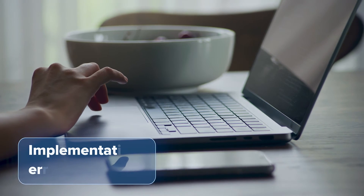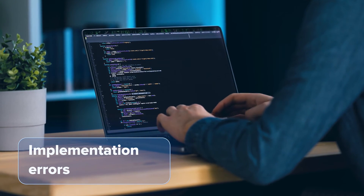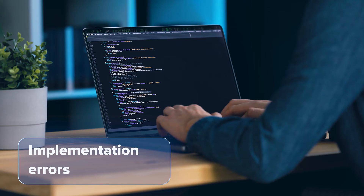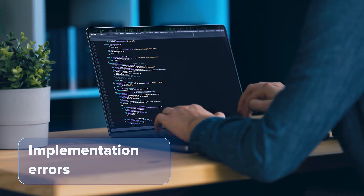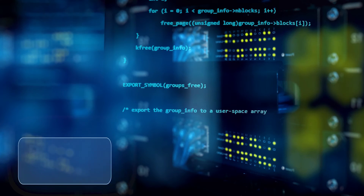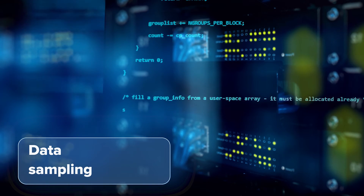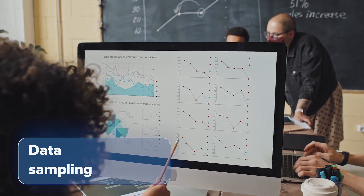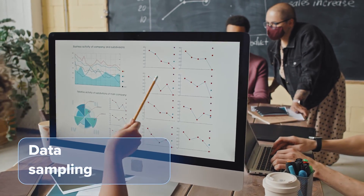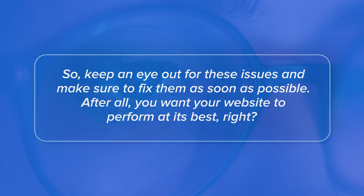Another reason could be due to implementation errors. If the tracking code isn't installed correctly, it can lead to inaccurate data in Google Search Console, so it's always a good idea to double-check that the tracking code is working fine. Lastly, Google Search Console sometimes uses data sampling — instead of processing all the data, it only processes a sample of it, which can result in differences between your website's data and the data in Google Search Console. Keep an eye out for these issues and make sure to fix them as soon as possible.